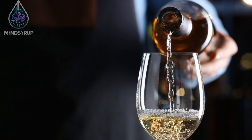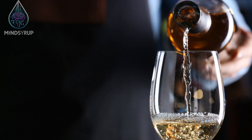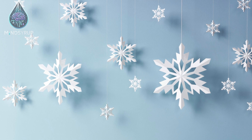Besides the convenience it offers, the reverse microwave could also have significant environmental implications. Traditional refrigeration methods use chemicals that contribute to global warming. The electrocaloric cooling process, on the other hand, is much more eco-friendly, potentially helping to reduce our carbon footprint.